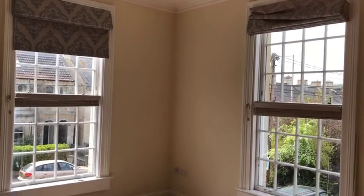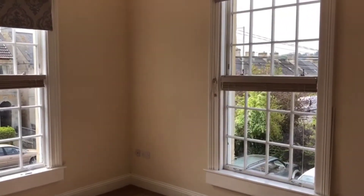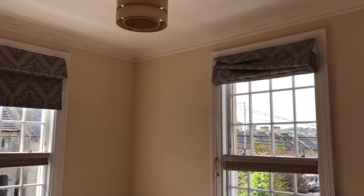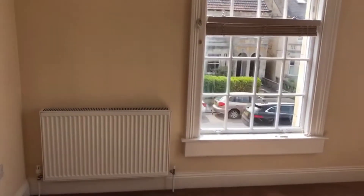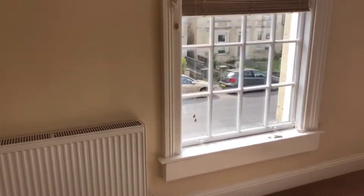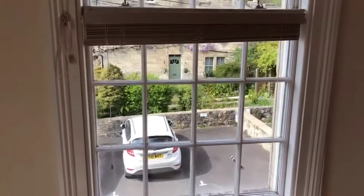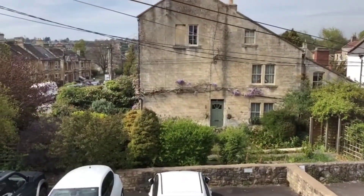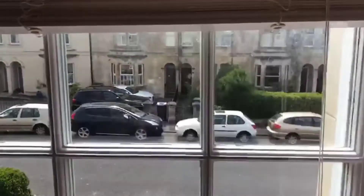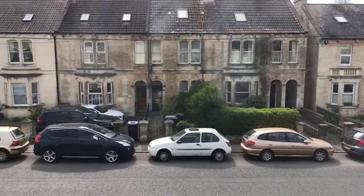On to the bedroom now, and we've got dual aspect windows which is really nice — again nice and light and airy, still with the same high ceilings. There's gas central heating with a combination boiler. This is the view from the side out onto the cottages on Trowbridge Road, and then we've also got these views at the front as well. This window does need cleaning but hopefully you can see that.